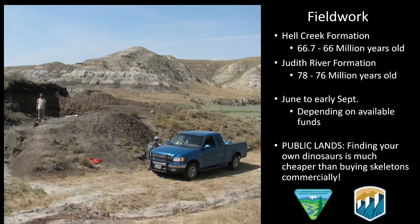Talking a bit about the fieldwork: we do fieldwork in a couple of different formations. We work in the Hell Creek Formation — classic T-Rex and Triceratops from 66 million years ago — and we do most of our fieldwork in the Judith River Formation, deposited about 78 to 76 million years ago. We usually do fieldwork for about three months depending on funding, typically June to early September. We do our fieldwork on public lands — we don't purchase skeletons, which cost millions of dollars these days. We go out and find our own.